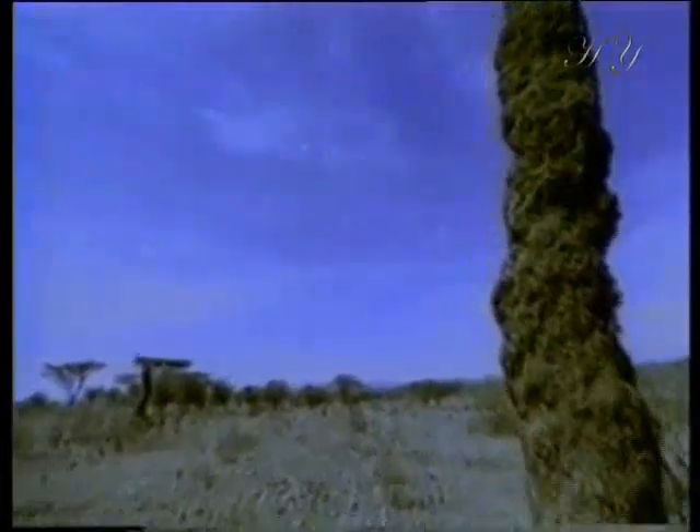The height of a termite nest can sometimes be as much as 3 or 4 meters. The architecture of these nests, which are like giant skyscrapers when compared to the size of these termites, is stunning.